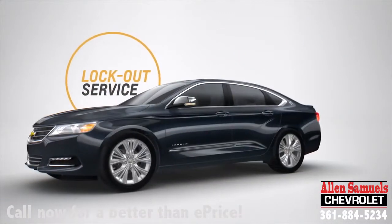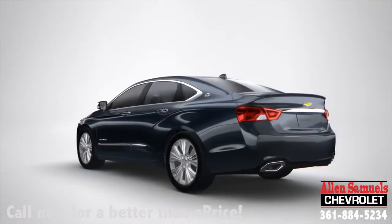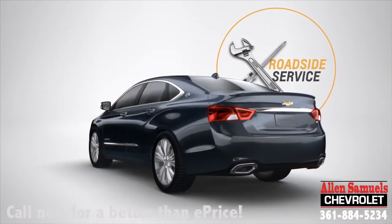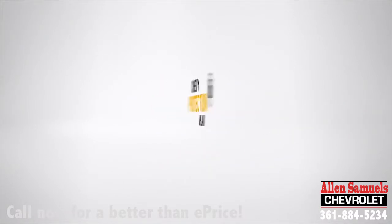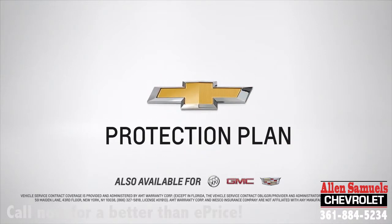Plus, with lost key and lockout service, rental car coverage and roadside service, the Chevy Protection Plan is with you wherever you go. Get the only coverage that shares the same name as the vehicle you drive so you can feel confident now and on the road ahead.